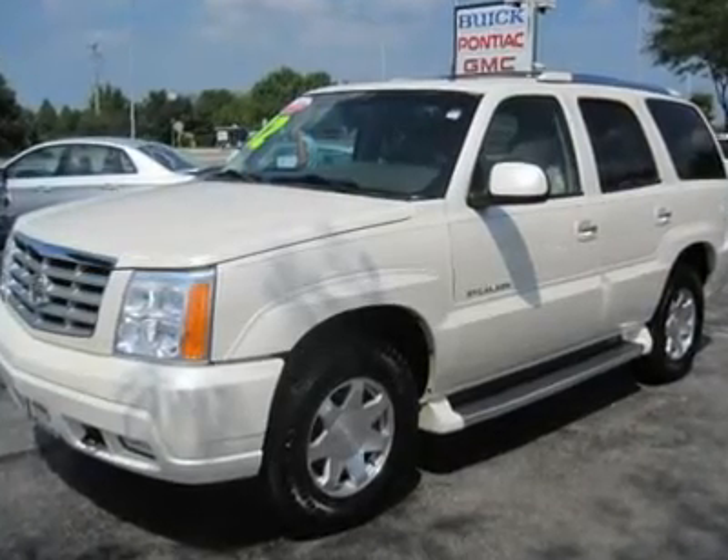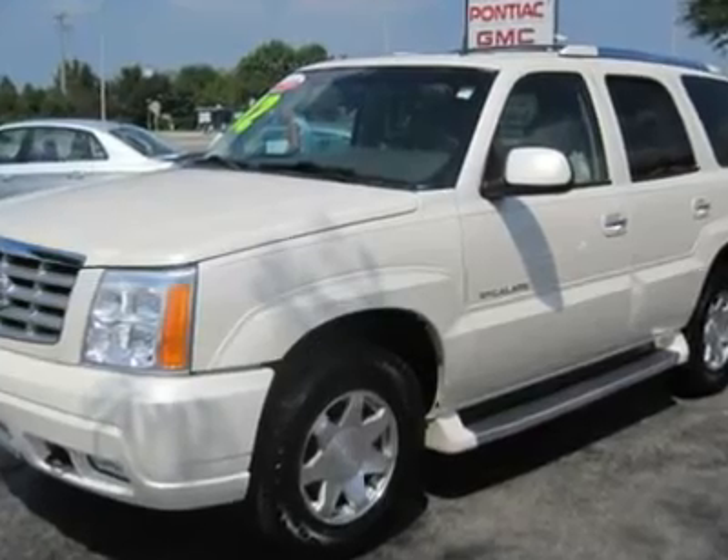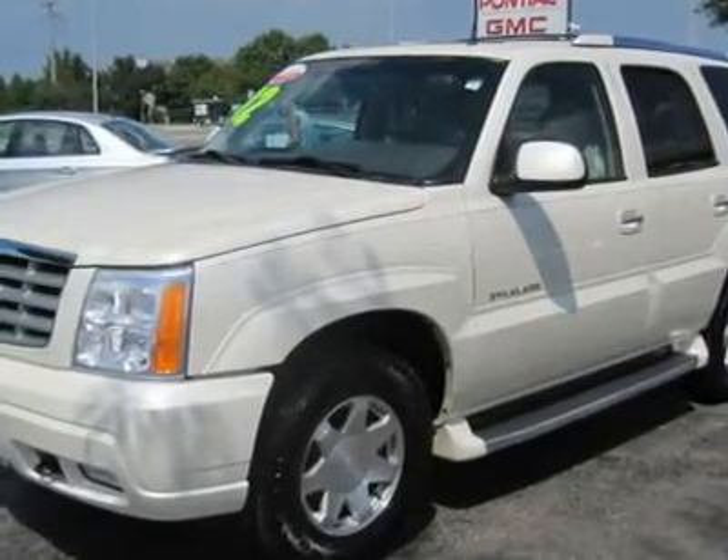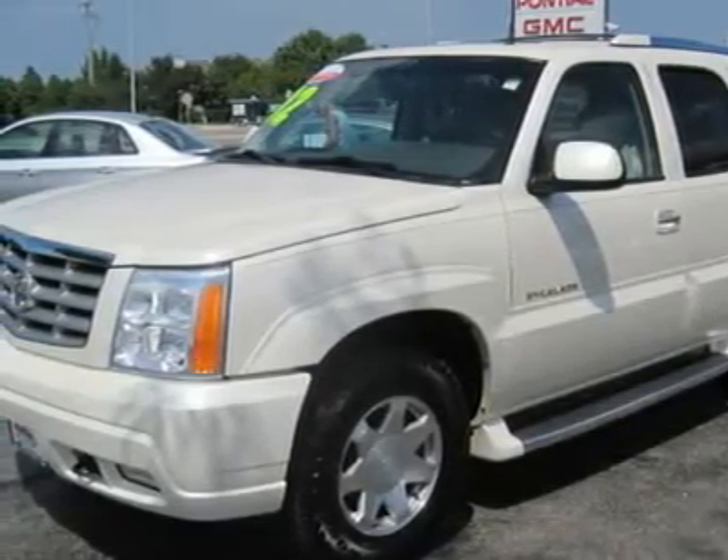This is one of the cleanest O2 Escalades on the market. It is the perfect color, great miles, newer tires, new brakes, high output, all-wheel drive, traction control, electronic stability control.